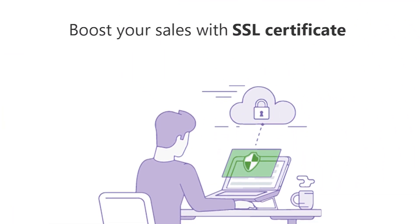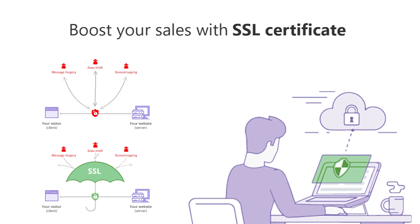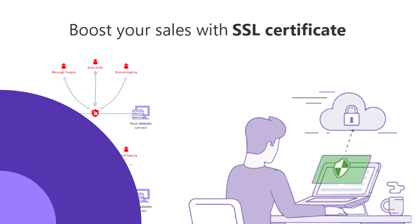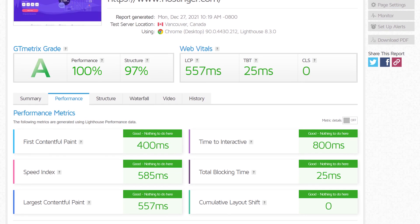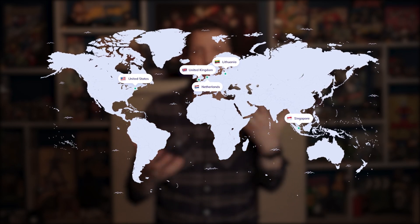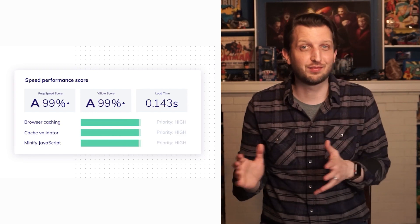They also provide users with a free SSL, which is an important layer of security that protects both your website and your visitors. Hostinger's web hosting is also fast — the average load time depends on how much media is on your site, but it's about 345 milliseconds. Hostinger has servers all over the world, which helps keep the overall loading times pretty fast. On top of that, Hostinger guarantees 99.9% uptime, which is great for your site's performance.